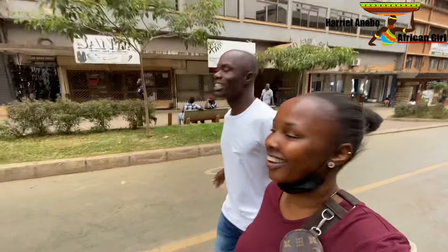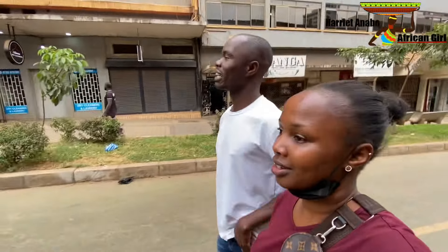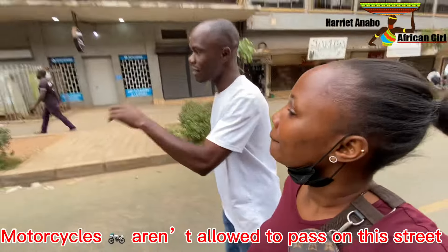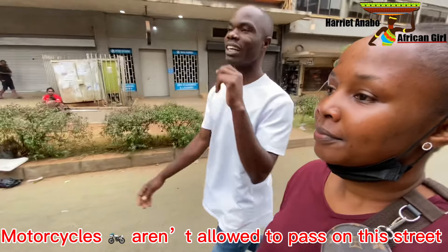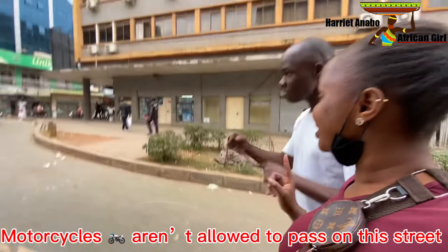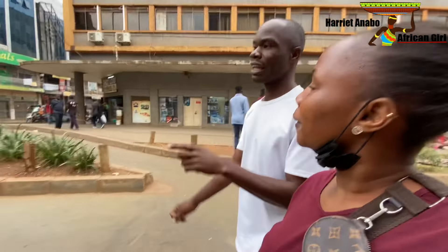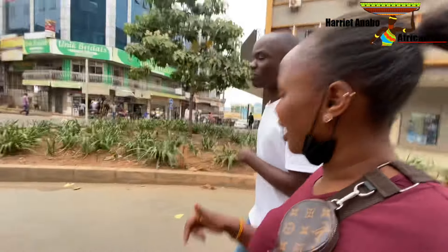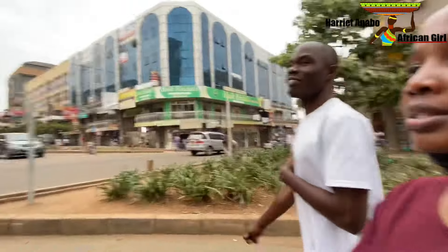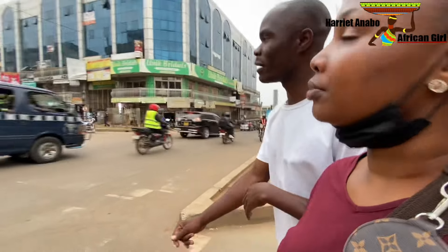This is a non-motorized street. Why do they call it a non-motorized street? Motorcycles are not allowed to pass here — only bicycles. But some of them don't listen; they're so big-headed. This street is for pedestrians and bicycles only. Boda bodas are one of the worst things I've found in Kampala town, but they do help give people employment.